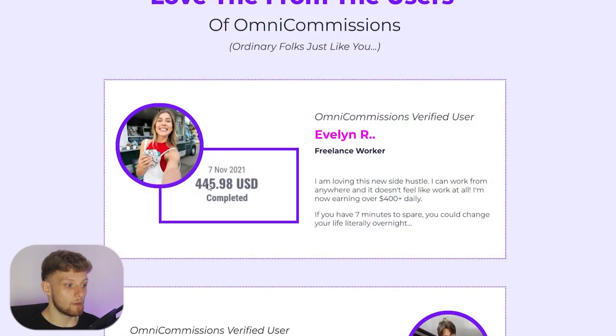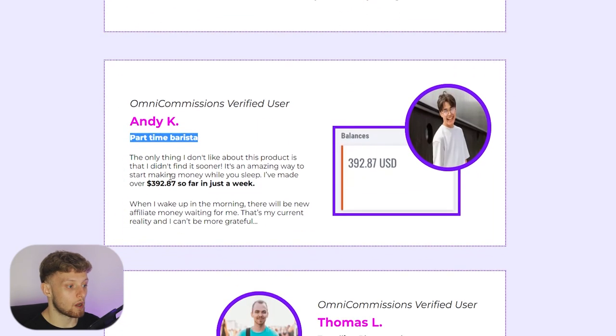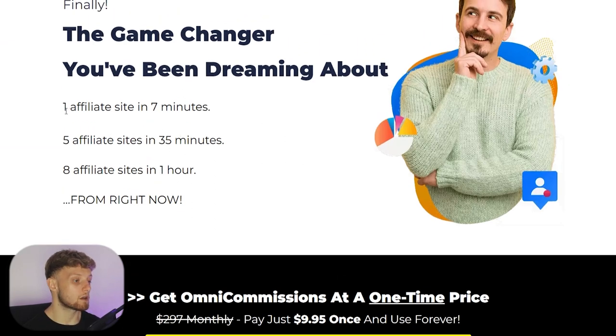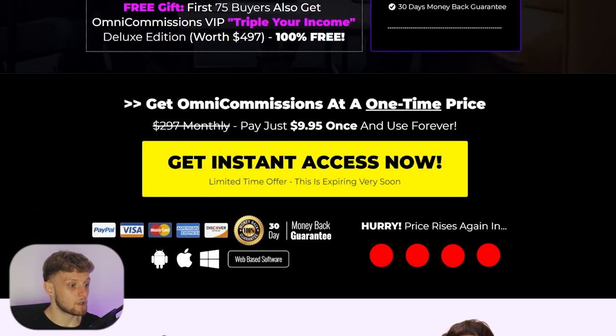People are getting pretty good results — these are just average people. There's a part-time barista earning $300 a week and a photographer who's earned $2,000 with this. One affiliate site can be generated and built within seven minutes using this system, and five sites can be made in 35 minutes — just think of the potential. It's only $10 right now and they have a 30-day money-back guarantee. I'll leave the link in the description if you want to check it out.